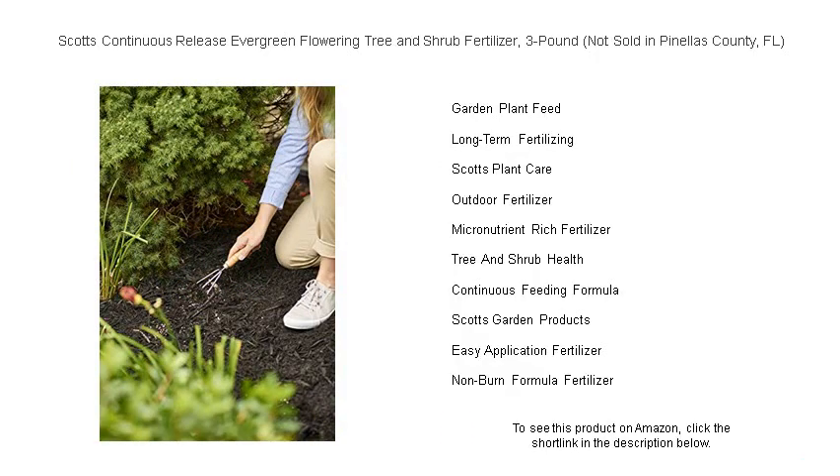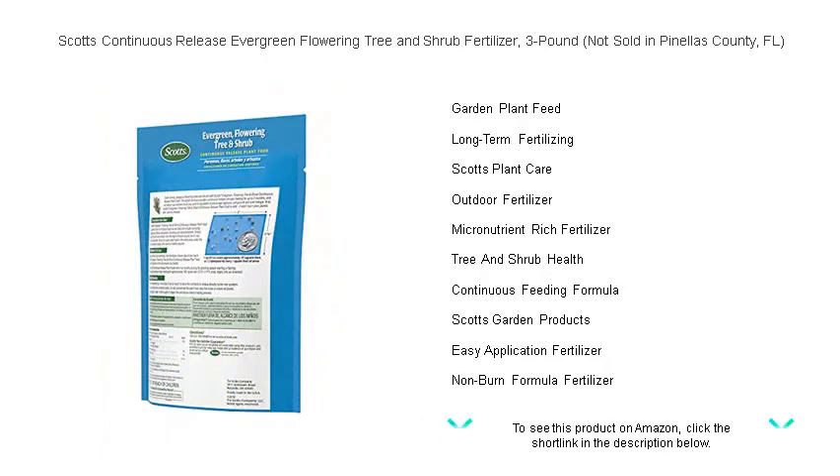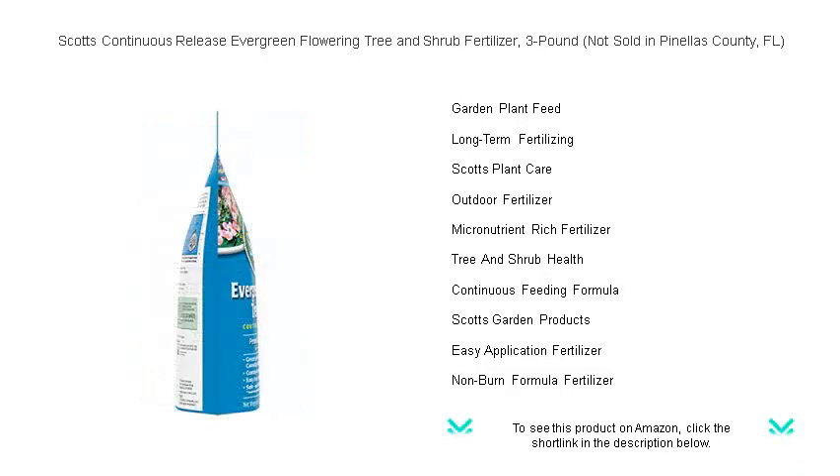Please note that due to local regulations, this product is not available for sale in Pinellas County, Florida. Invest in Scott's Continuous Release Fertilizer and watch your garden thrive like never before. Your trees and shrubs will thank you with their stunning, year-round performance.